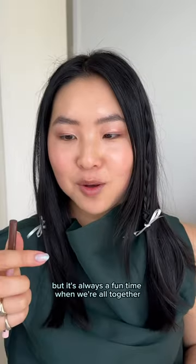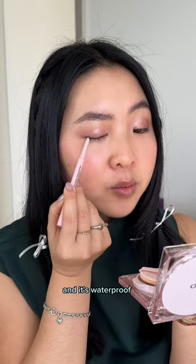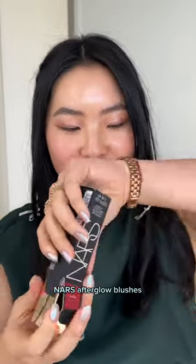I'm going to do a little bit of liner and it's waterproof. Wait, I wanted to try the NARS Afterglow blushes.